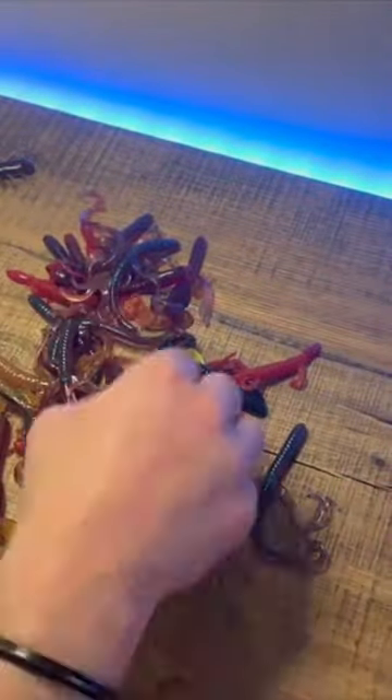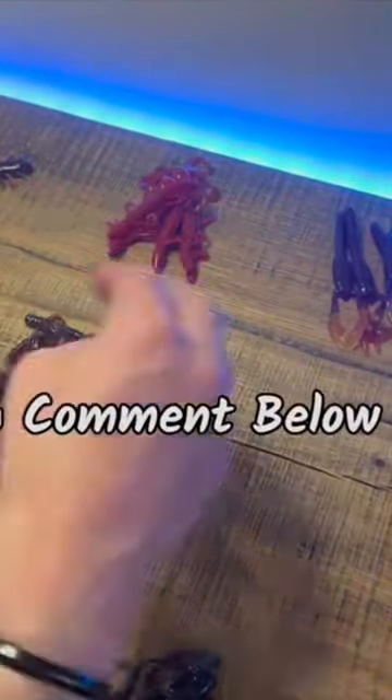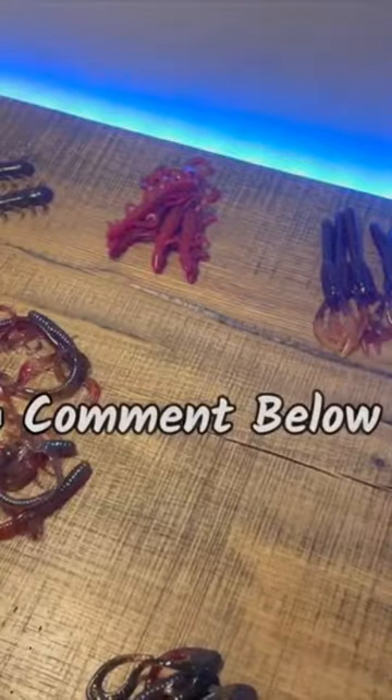As is tradition, I'm happy to give away at least one of each of these lures. So if you want to enter for a chance to win these wacko soft plastic baits, just keep watching and comment below which of these is your favorite.